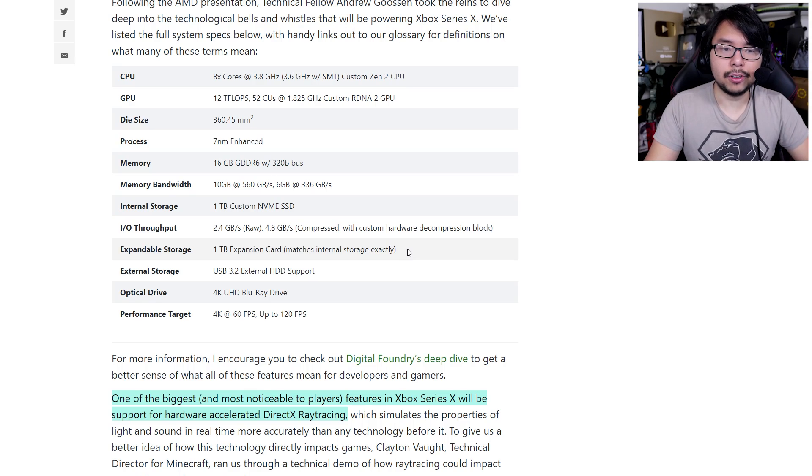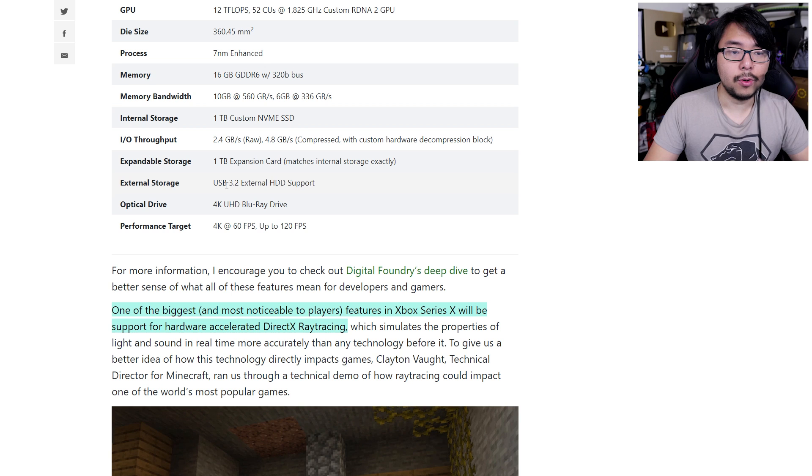Memory cards are coming back in some shape — this is a custom-made solid-state memory expansion proprietary to Xbox Series X. I suspect PlayStation 5 will probably do something similar. You can also use external storage with USB 3.2 external HDD support, likely for previous-gen titles or media. But to play Xbox Series X games at the loading speeds you want, you'll need to put those games on either the internal 1-terabyte storage or the expandable 1-terabyte expansion card. I'm assuming expansion cards will come in greater sizes down the line — 2 TB, 3 TB. I'm kind of disappointed it doesn't ship with 2 terabytes, but I guess they're trying to keep the cost down.